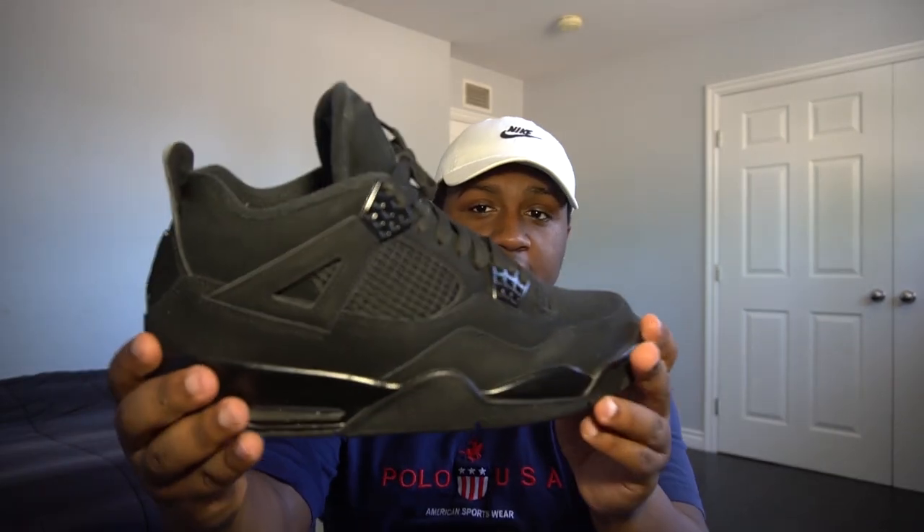I ended up getting these in early January — I forget the official release date — but I ended up getting these for retail, either $190 or $220, I don't remember right now. This is probably my most worn shoe of 2020 so far in my shoe collection.